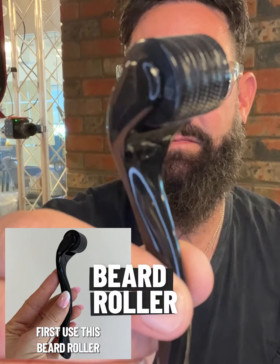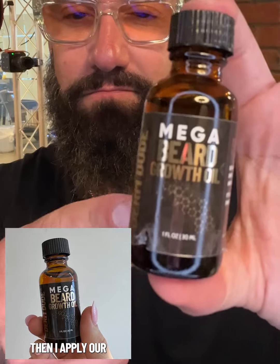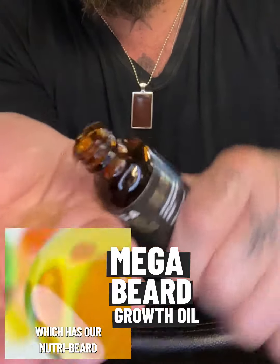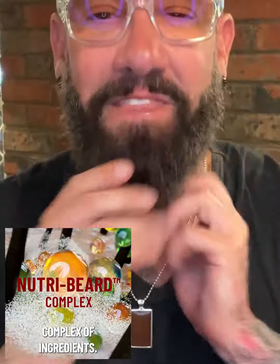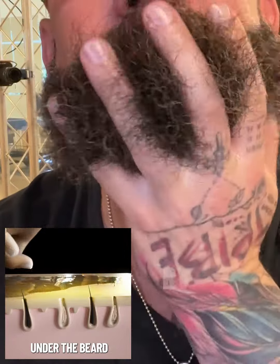First, use this beard roller all over, especially on areas that are patchy. It unlocks pores for growth and it makes tiny micro openings. Then I apply our mega beard growth oil, which has our Nutribeard complex of ingredients. The micro openings from the beard roller lets our mega beard growth oil soak into the skin under the beard for better results.